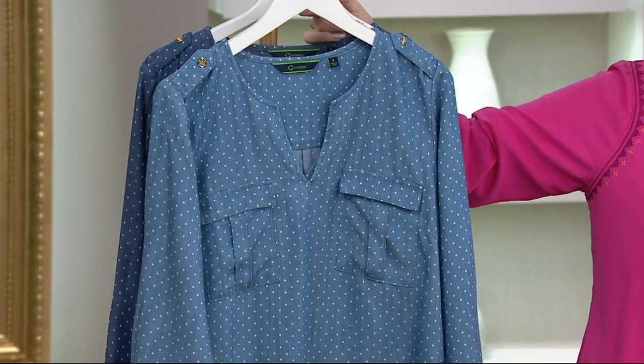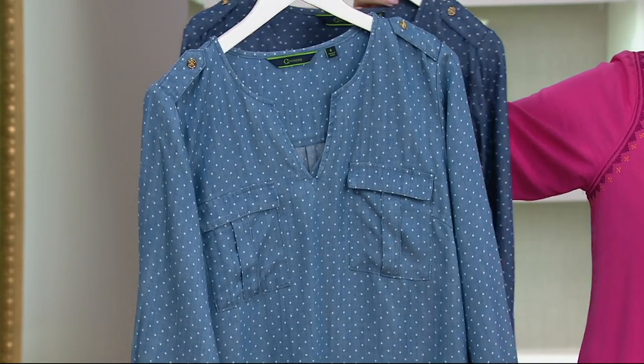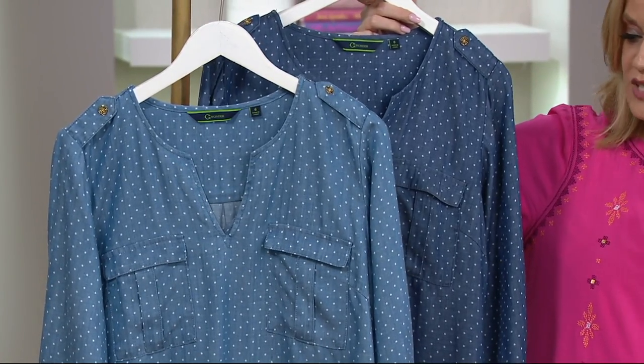The one in the front is light indigo and it's available in numeric sizes 4 through 24. Here it is in medium indigo in numeric sizes 2 through 22.